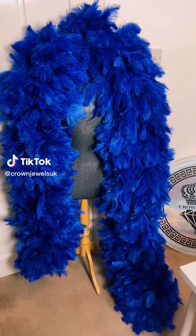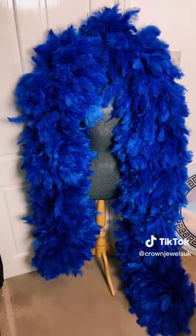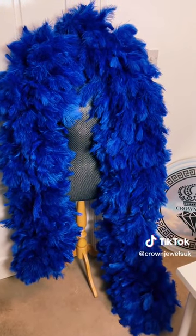Hey guys, so we've got this gorgeous royal blue colour in today. It's an ostrich boa, it is 4 metres long, it's around 800 grams in weight and it is stunning.